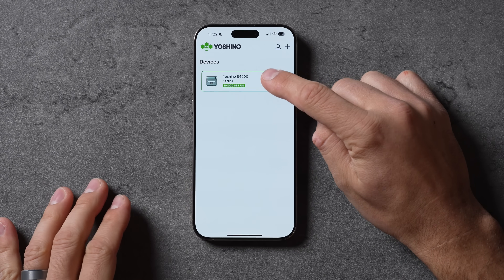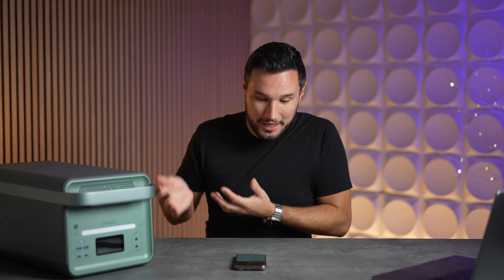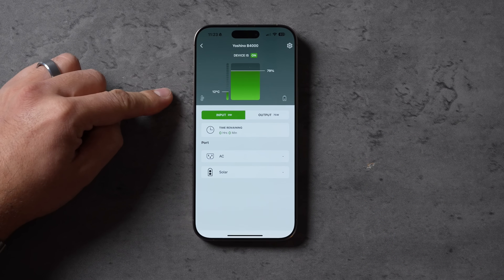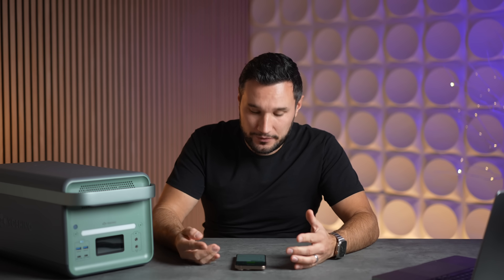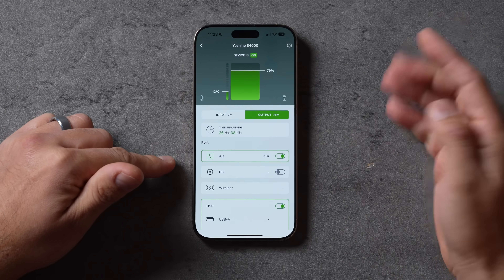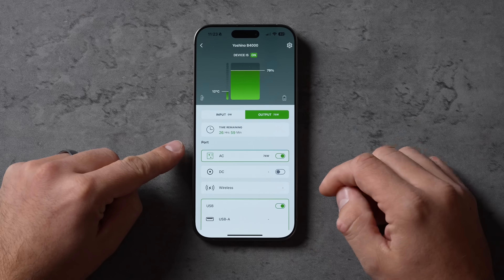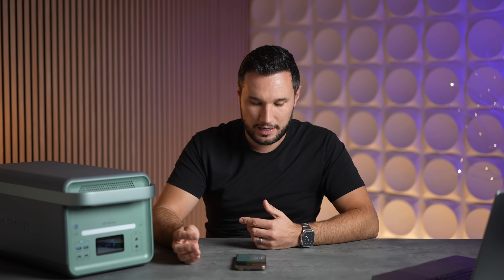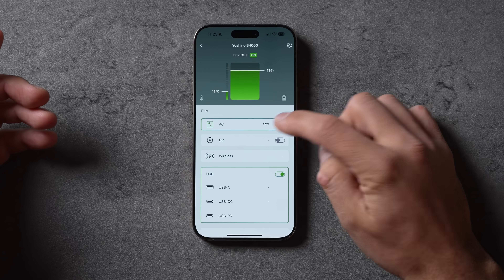Let me show you the app. My B4000 is connected over Wi-Fi, meaning I don't have to be in the same house or area to check on it. On the home page you can see the device is on, we're at 79% battery, and there's a temperature readout. For input, if you're charging it you'd see the time remaining — just like on the screen. For output, I'm currently pulling 76 watts charging a MacBook, giving 26 hours and 59 minutes of draw remaining. I can turn individual ports on or off remotely — for example, if I'm away and want to shut off charging, I just click it off right there.